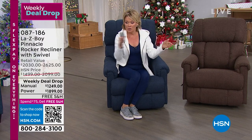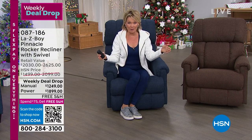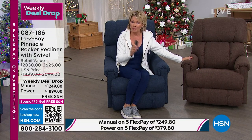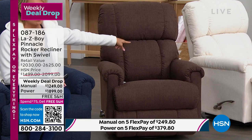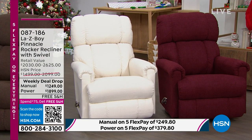Weekly deal drops start on Monday and go till Sunday night if they're still around, then we drop seven new deals every Monday morning. Your color choices are still here in both power and manual — midnight, fudge, cotton, and Merlot. Let's talk about the delivery experience, Amy, and maybe assembly, because everyone wants to know the specifics on both.